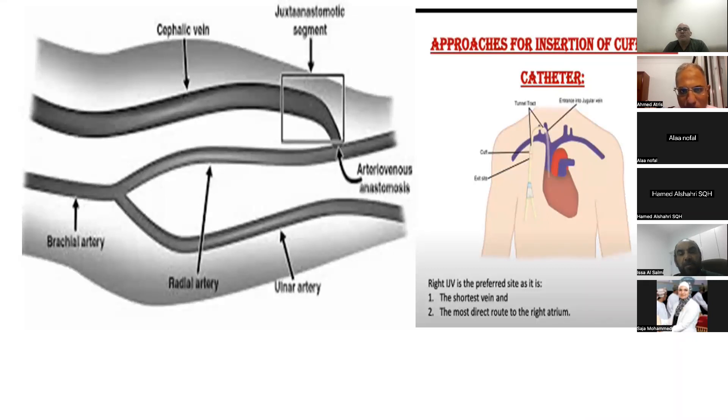The outflow part is formed of the body of the fistula — that is eight to ten centimeters after the juxta-anastomosis — up to the central vein. The main part that staff work with in the unit is the outflow part, so we'll start the physical examination with the outflow part.